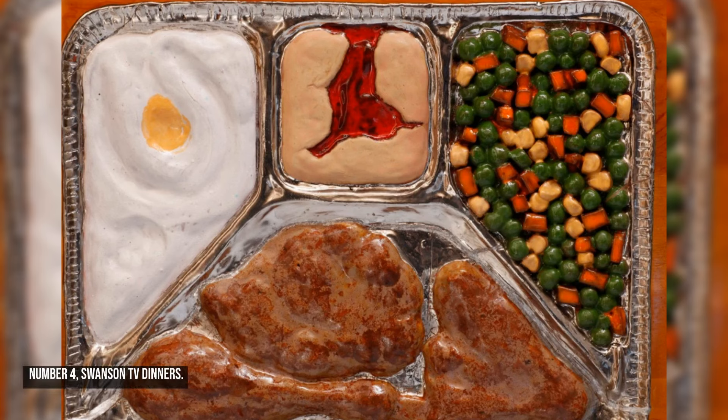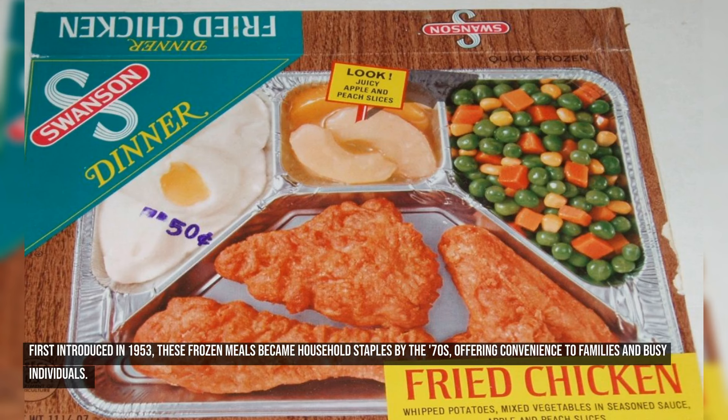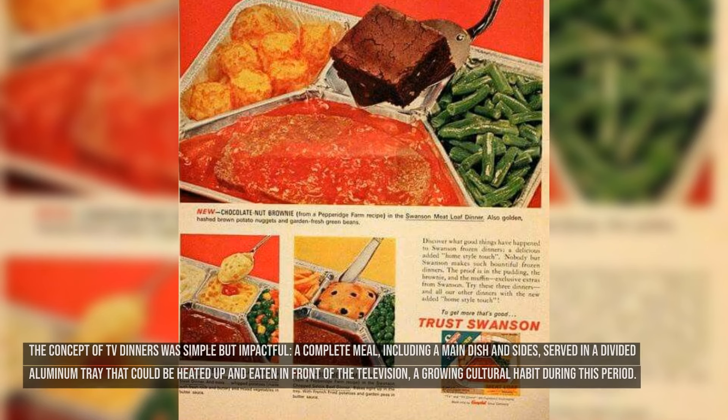Number four: Swanson TV Dinners. Swanson TV Dinners revolutionized the way Americans ate meals at home, especially during the 1970s. First introduced in 1953, these frozen meals became household staples by the 70s, offering convenience to families and busy individuals. The concept was simple but impactful: a complete meal, including a main dish and sides, served in a divided aluminum tray that could be heated up and eaten in front of the television — a growing cultural habit during this period.